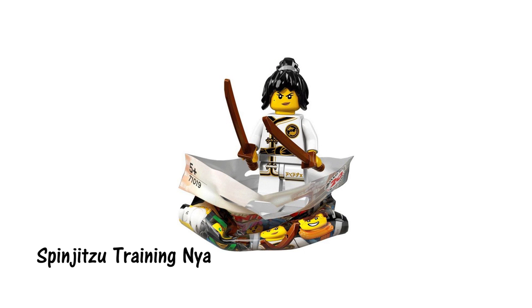This version of Nya is wearing the exact same training outfit we've seen in a few sets worn by some of the other ninjas already. That makes this figure a little underwhelming, but it's still a nice addition. She comes with two wooden katanas which haven't been produced in that color before.